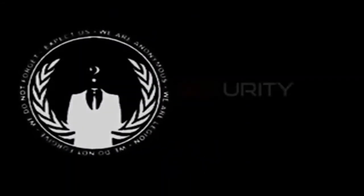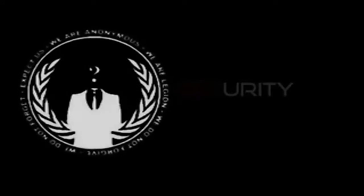Greetings citizens of the United States, we are Anonymous. We are here with you today to address you on security. In less than 72 hours, Phase 1 of Project V will be engaged. This is a short, simple, and hopefully helpful press release concerning privacy and security, giving you the necessary tools to combat surveillance and other invaders of your computer.